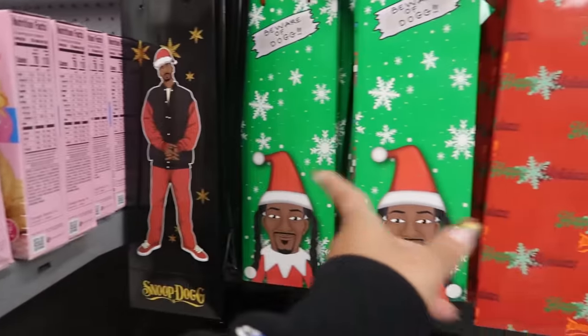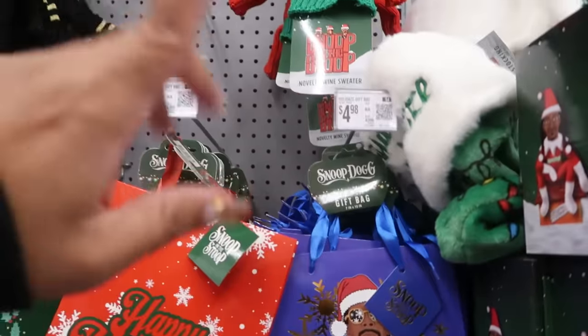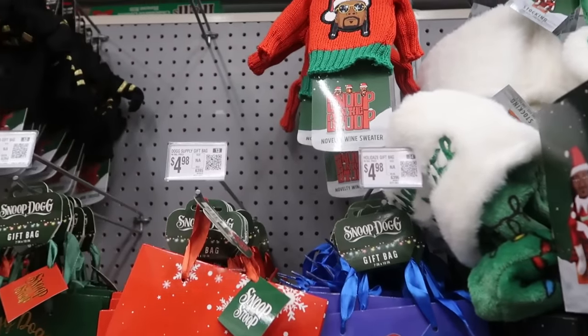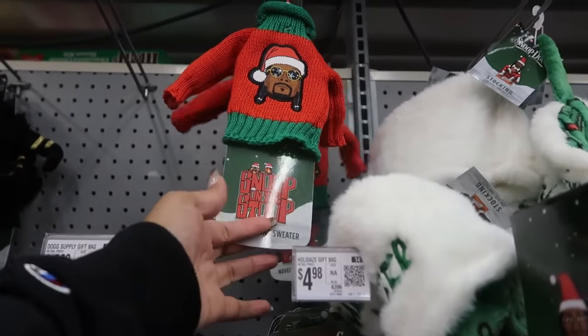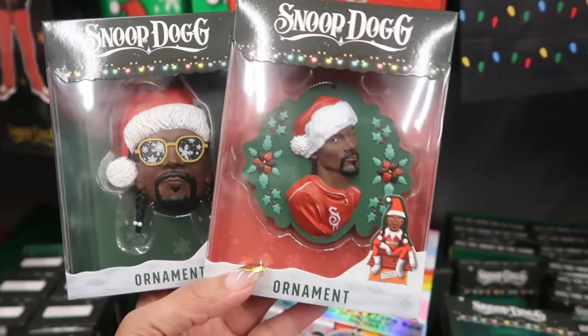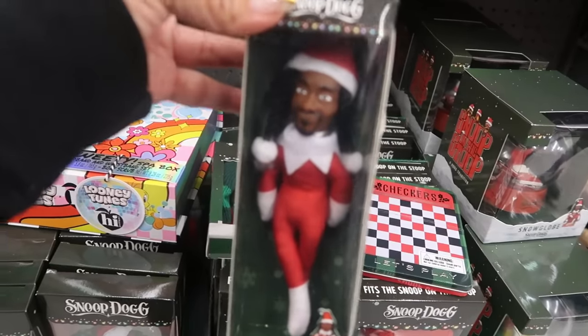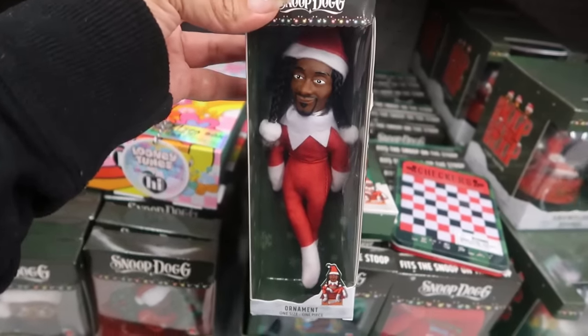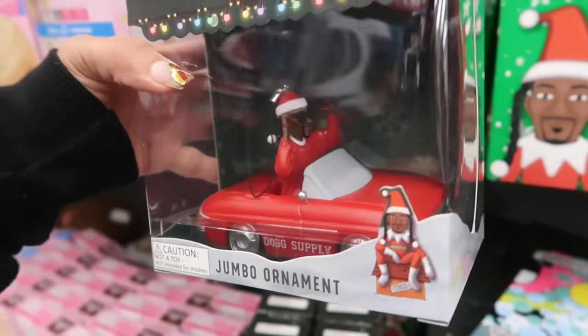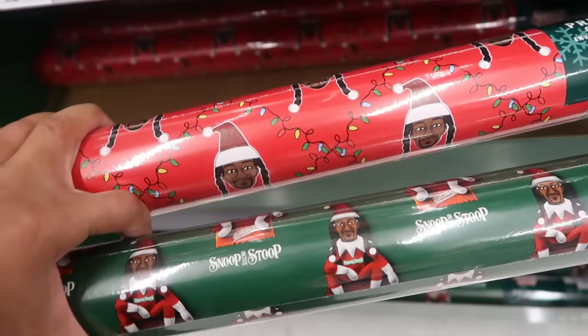Snoop Dogg's bags are $3.98 - he's got a lot of bags. Every time I see Snoop Dogg stuff in the store I think, this man has his hands in everything. There's a wine sweater for $7.98, and look at these ornaments - $7.97. There's even an Elf on the Shelf Snoop Dogg for $12.92.